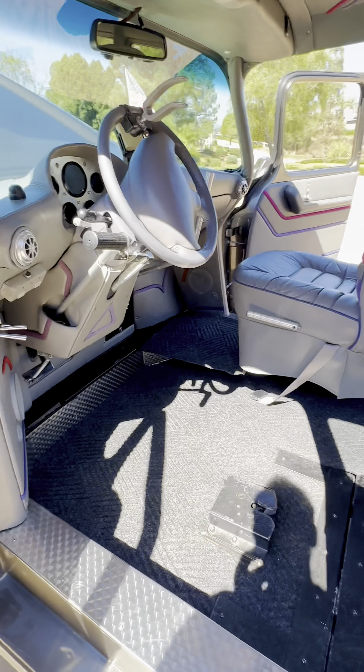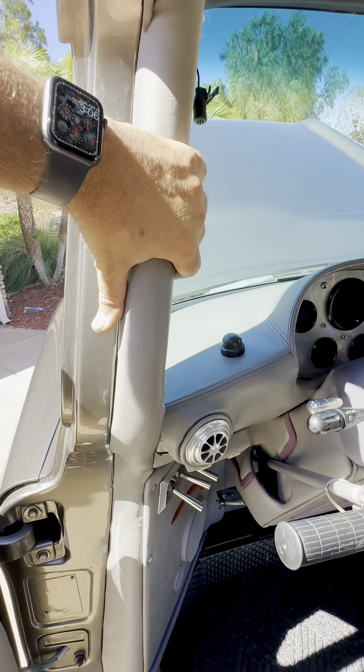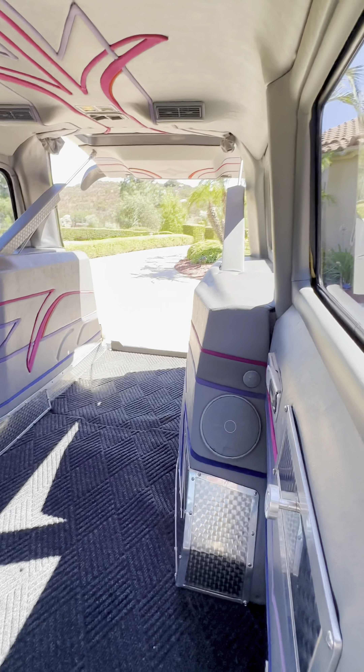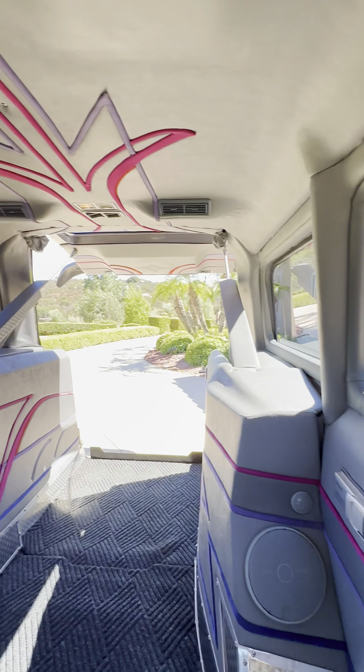One thing I'd like to touch on that you will probably not notice because it's well hidden: this vehicle has a complete roll cage that goes throughout the inside substructure of this vehicle, and it is hidden with this great vinyl trim that matches all of the leather work inside.